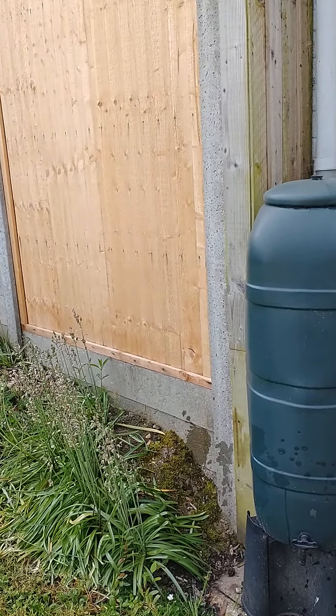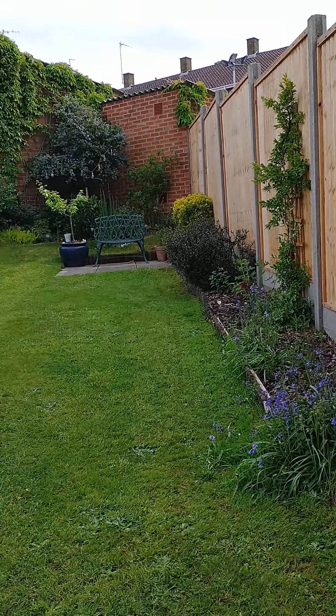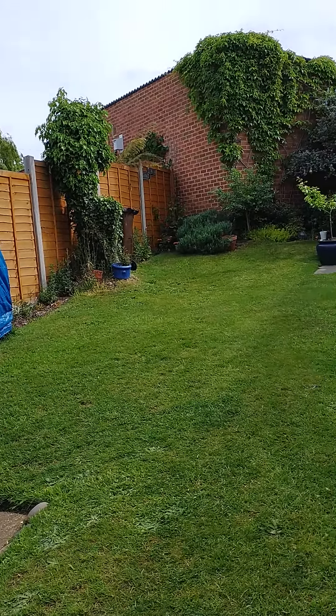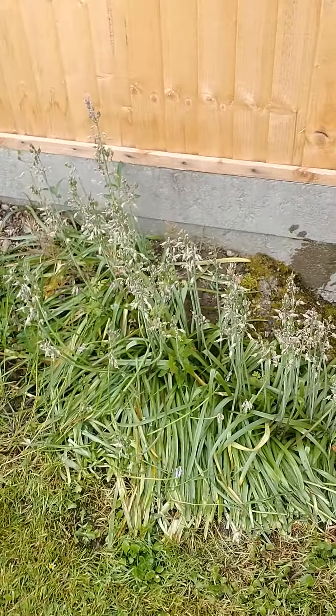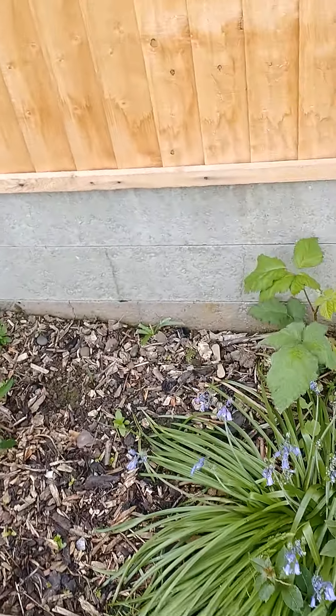The water butt is lovely and full after some rain. Tidied up some plants and very pleased the grass is cut before the rain came last night. Now I'm in the process of tidying up these bluebells.